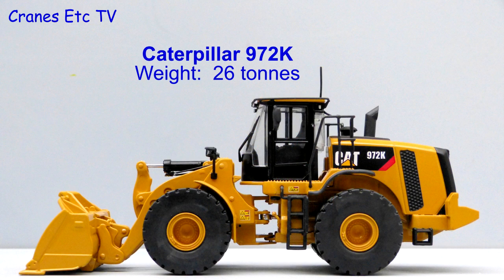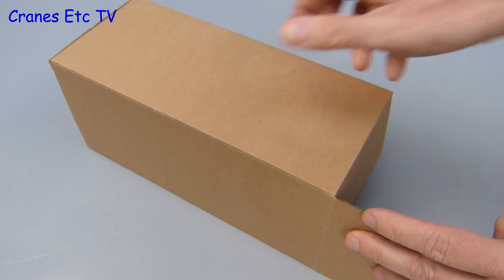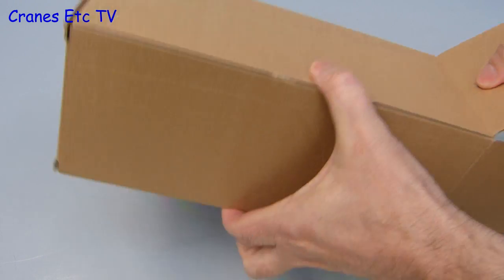The Caterpillar 972K is a medium-sized wheel loader weighing in at 26 tonnes. This model of it by Tonkin was delivered in a plain outer shipping carton and that provides some useful extra protection to the box.